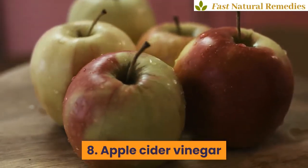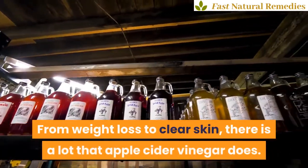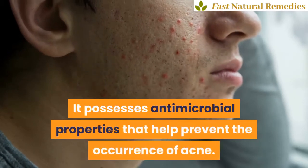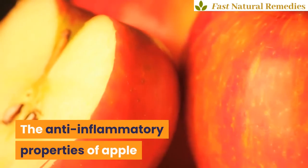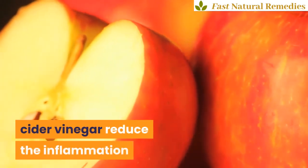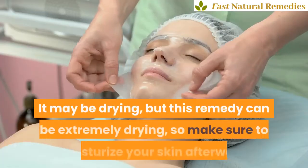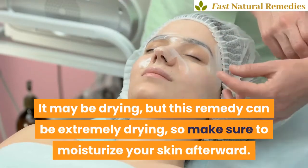8. Apple Cider Vinegar. From weight loss to clear skin, there is a lot that apple cider vinegar does. It possesses antimicrobial properties that help prevent the occurrence of acne. The anti-inflammatory properties of apple cider vinegar reduce the inflammation and reddening of your acne scars and help them to fade. This remedy can be extremely drying, so make sure to moisturize your skin afterward.